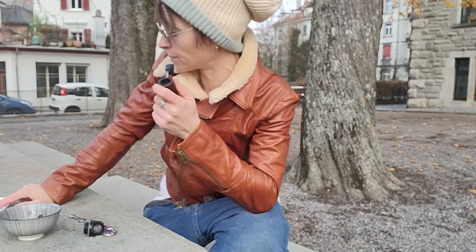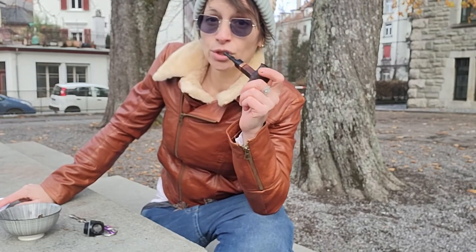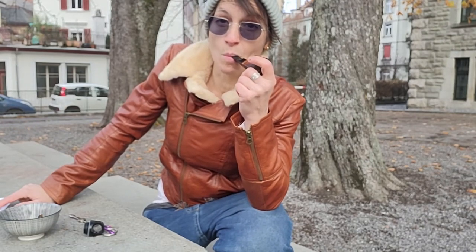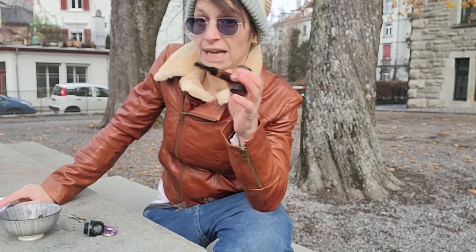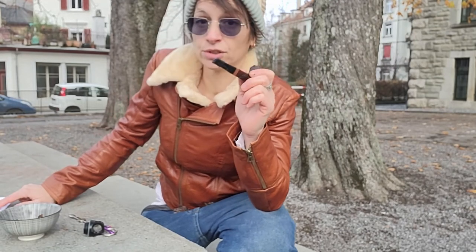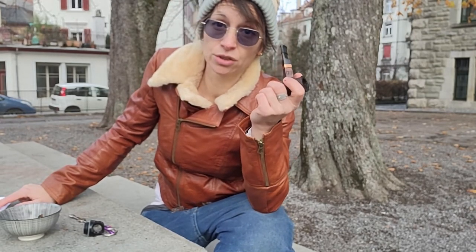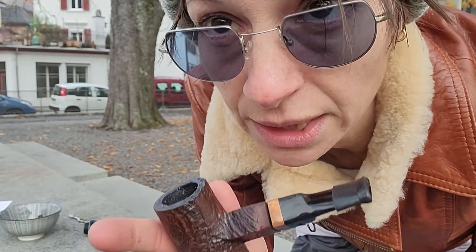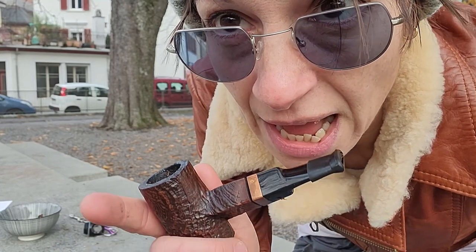Now I'll tell you the price range. It's from 8.60 euros to 12.50 for a 100-gram pouch. I think it's not a bad deal. I wish you a nice day — stay tuned, see you tomorrow, and subscribe.